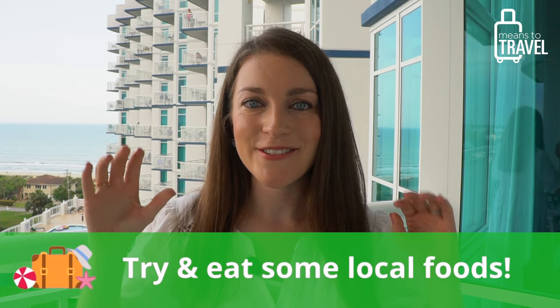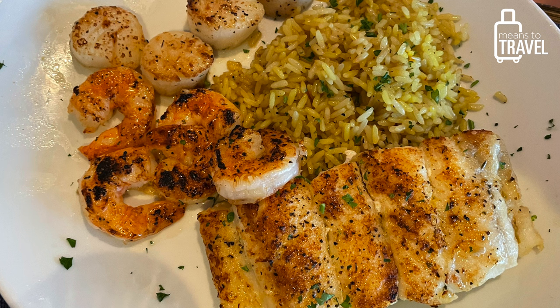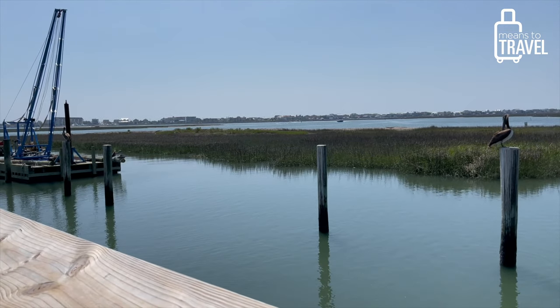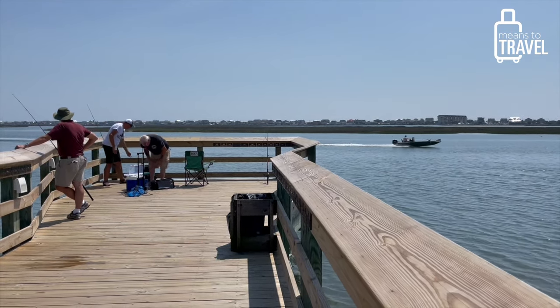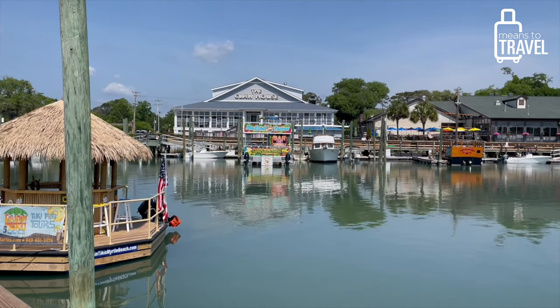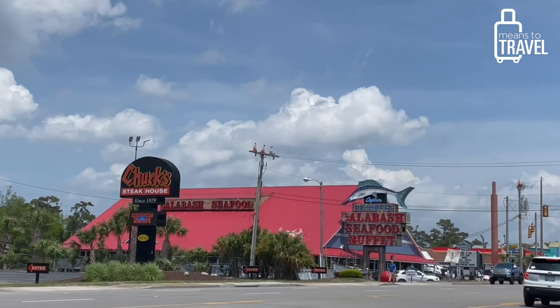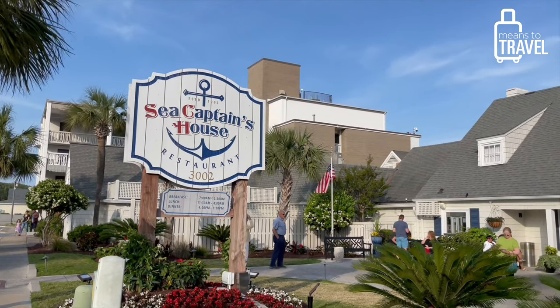The next must-do is to absolutely try the local food, which for me mostly means really fresh seafood. You might want to head down to Murrells Inlet — a saltwater marsh area where boats come in and drop off fresh catch — with tons of restaurants serving up seafood. It's about 20 minutes south of Myrtle Beach and has really great seafood.